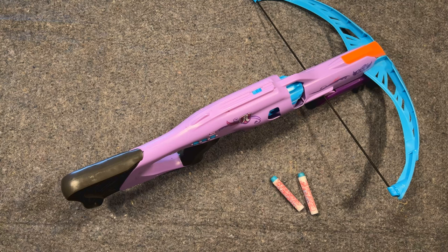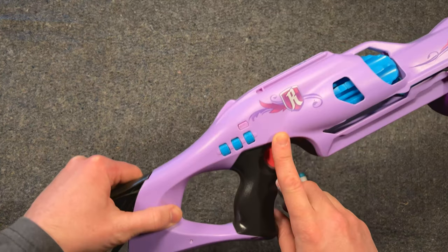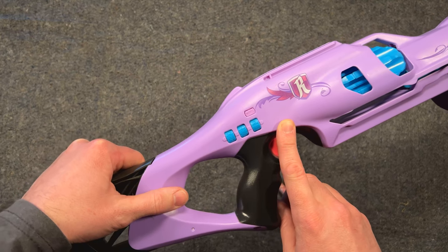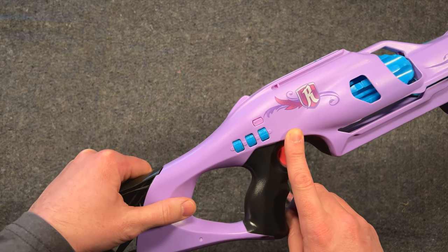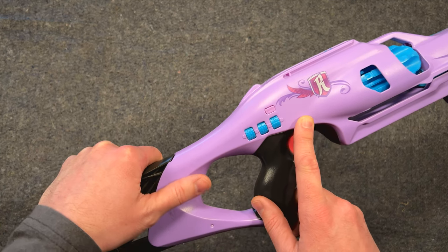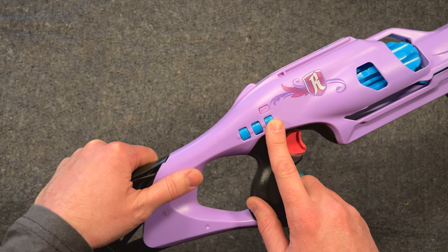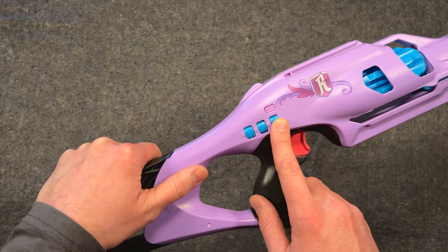Since I purchased this blaster at a second-hand shop, I should already have a lock to which I do not know the combination. Unfortunately, the combinations for all of the Codebreaker Crossbows manufactured by Hasbro are exactly the same. And to make matters worse, only the middle wheel actually has any effect on the blaster's firing mechanism.